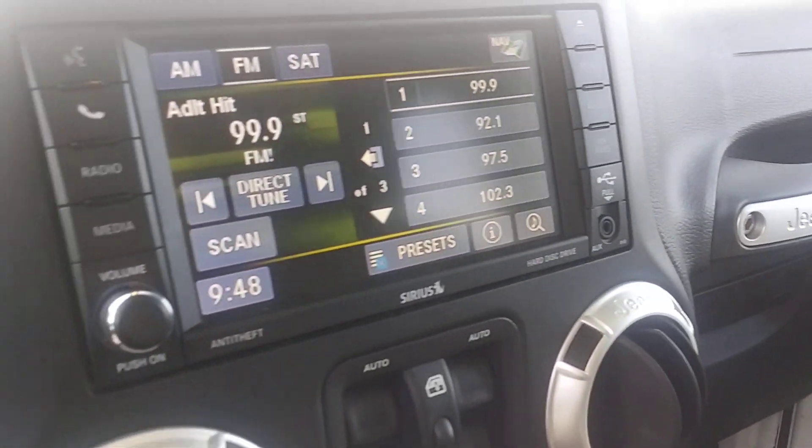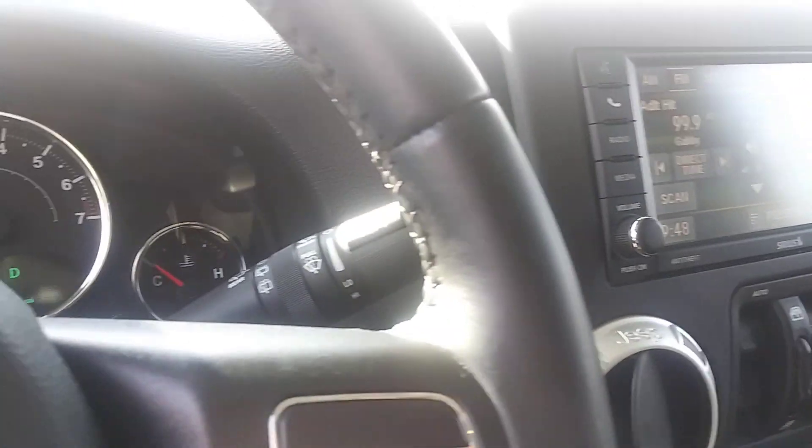This thing is clean. Runs out really nice. Nice Sahara on the seats there, and then you've got the nice screen there. Any questions, give Brad a call at Don Robinson Mitsubishi.